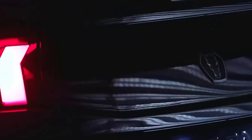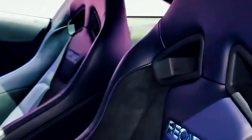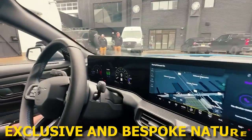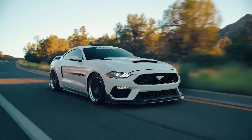Step inside the Hennessey H850 and you'll be met with a luxurious yet sporty interior that complements the car's power-packed performance. The seats feature Hennessey's embroidered head restraints, serving as a subtle reminder of the car's exclusive and bespoke nature. The attention to detail and craftsmanship extend to every inch of the interior, making the driving experience both thrilling and comfortable.